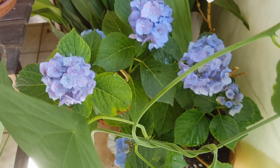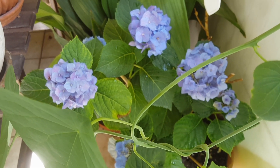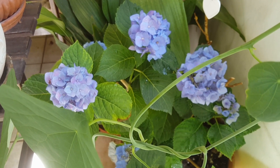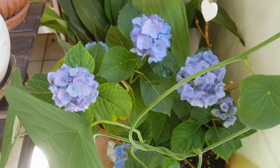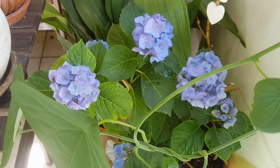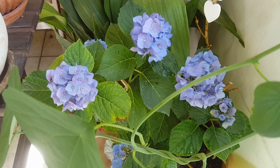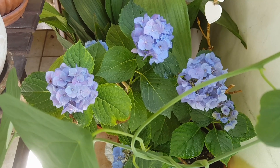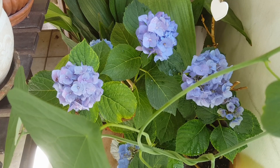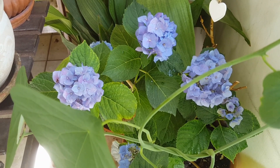По листьям можно определить состояние здоровья растения: интоксикацию, почернение листьев, опадение листьев или перелив. Симптомы похожи, но при интоксикации они более черные, скрученные получаются. Значит, мы сразу очень-очень хорошо промываем грунт у нашего растения.